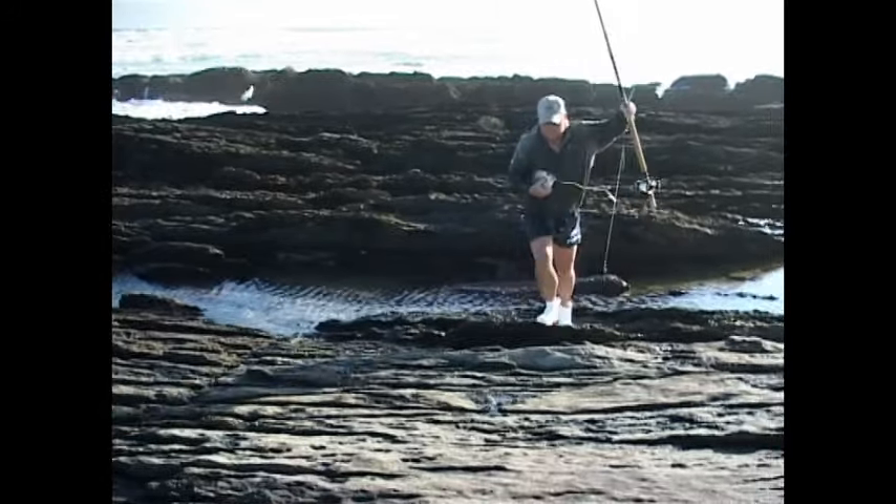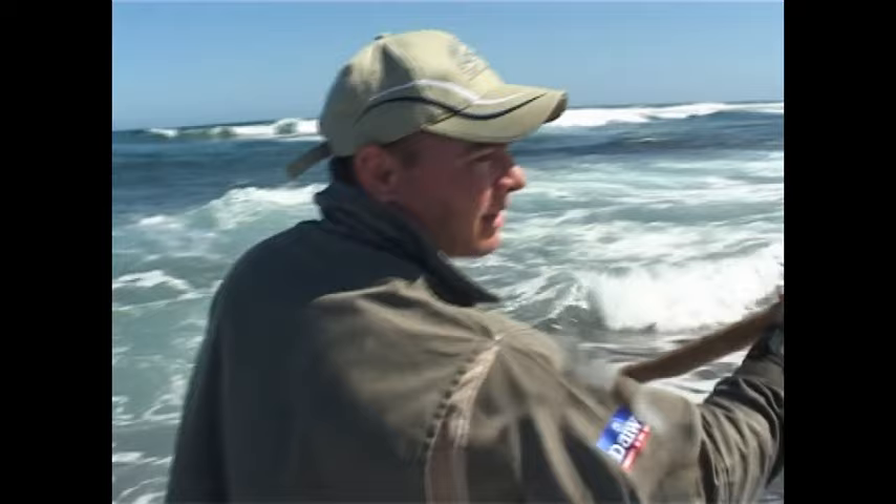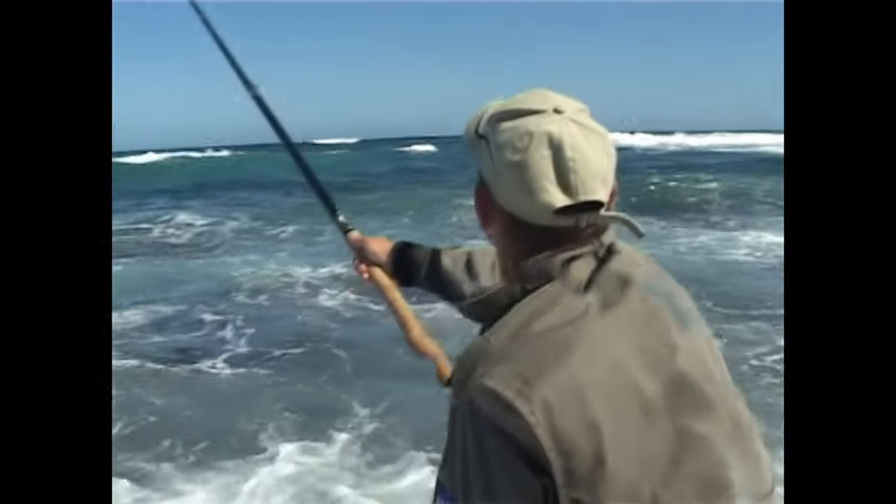The bronze bream can be a very sneaky feeder. Sometimes they will grab the bait and pull you down, while other times they'll pick the bait up and quickly bring you in.